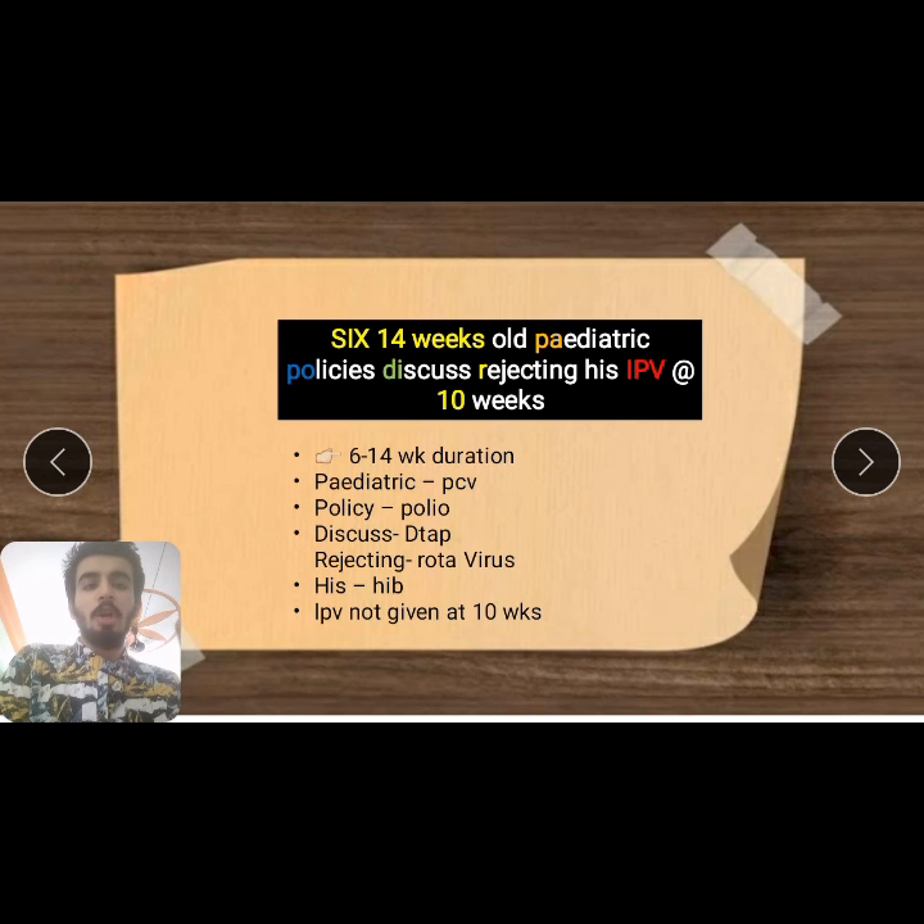So to summarize: at 6, 10, and 14 weeks we give five vaccines including Penta (DTP, Hepatitis B, Haemophilus influenzae), PCV, and OPV. OPV doses 1, 2, and 3 correspond to 6, 10, and 14 weeks. The mnemonic 'rejecting IPV at 10 weeks' helps you remember that IPV is not given at 10 weeks.